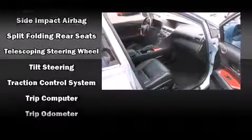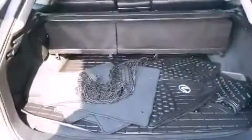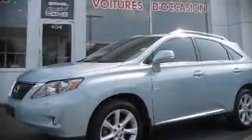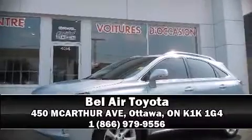A security system and four-wheel disc brakes with ABS are also included. Comprehensive safety features include row curtain airbags and stability control. Please don't hesitate to give us a call.